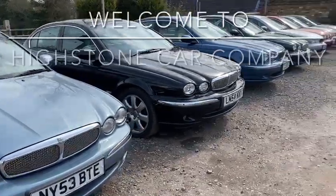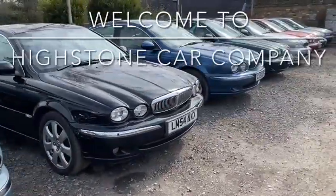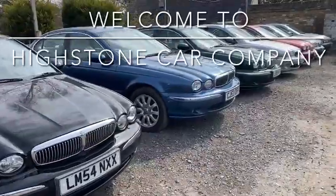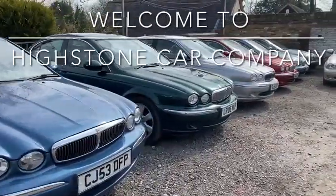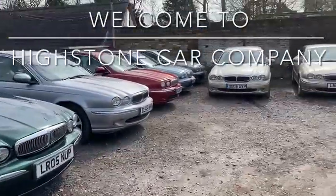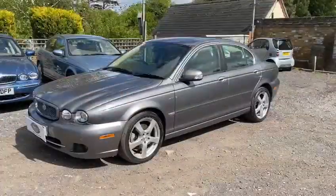Well, a warm welcome to Highstone Car Company. Today from our collection of Jaguars we have great pleasure in presenting a fabulous example of one of the last Jaguar X-Types, a 59-plate, finished in quartz grey metallic and beige upholstery.